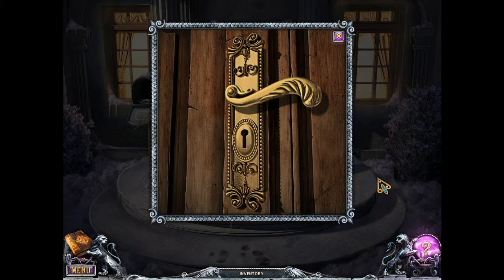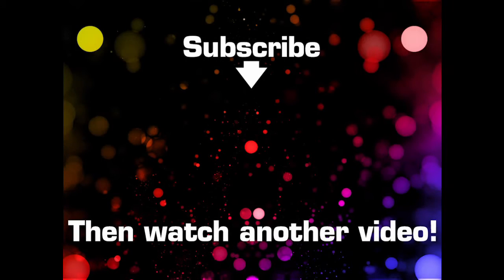Thank you guys so much for watching. I'll see you later. Bye!